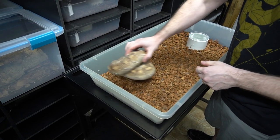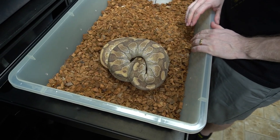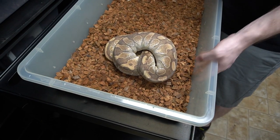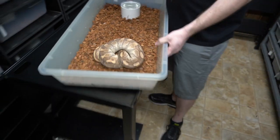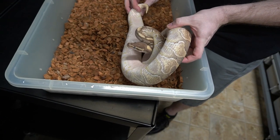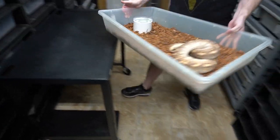So this is an Enchi Butter who we have right now — she's in shed. We're actually debating about selling this one. It's a shame that all these girls are in shed, but you can see the pink belly and the cloudy eyes. Enchi and everything — hashtag Enchi and everything.